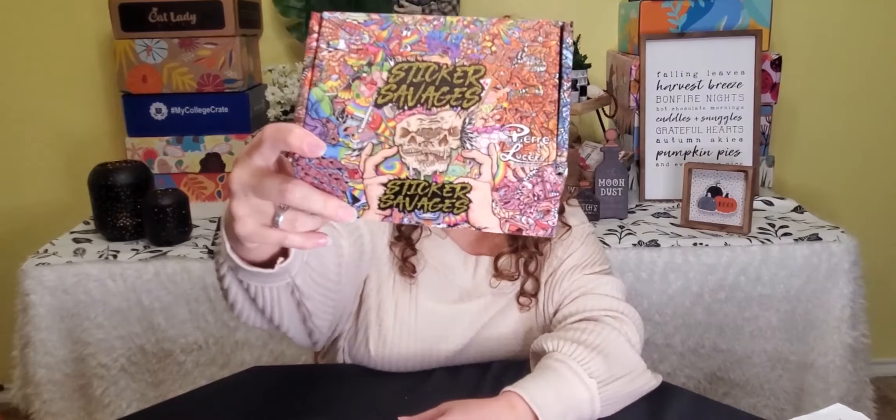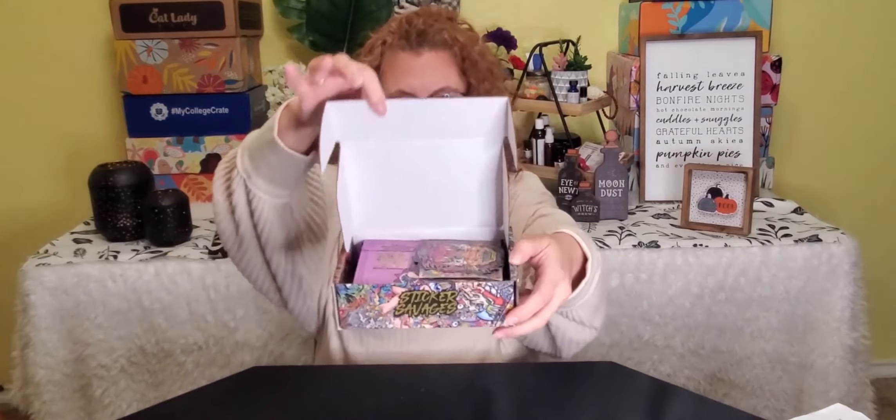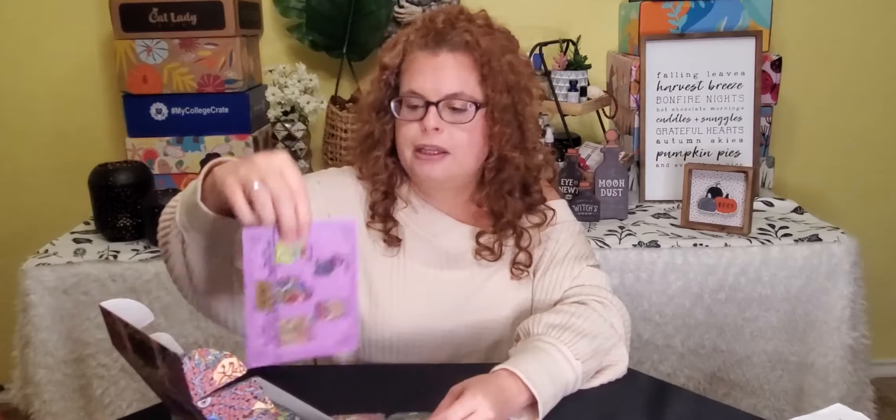Next up is Sticker Savages. Sticker Savages is $11.90 a month. You can get it on Cratejoy or the StickrSavages.com website. They send you 10 waterproof stickers curated by Instagram artists — they're limited edition stickers, so if you don't get them in this box, I don't know that you can get them anywhere else. And they donate 10% back to helping fight climate change. They send you a card that lets you know who the Instagram artist is so that you can follow them if you really like the art.